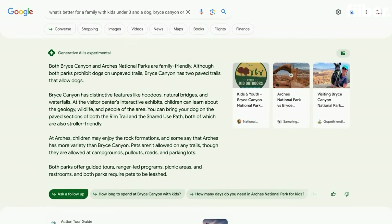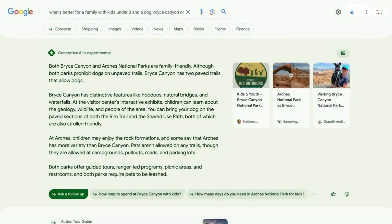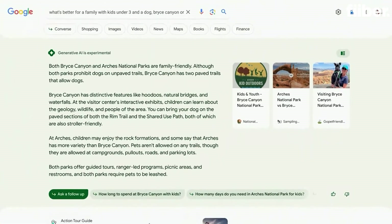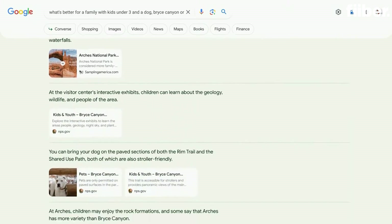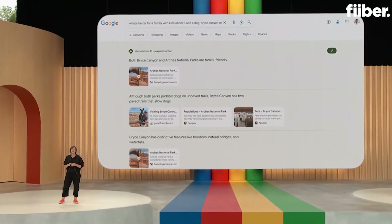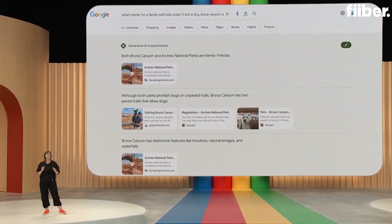There's an AI-powered snapshot that quickly gives you the lay of the land on a topic. Here you can see that while both parks are kid-friendly, only Bryce Canyon has more options for your furry friend. Then if you want to dig deeper, there are links included in the snapshot. You can also click to expand your view, and you'll see how the information is corroborated, so you can check out more details and really explore the richness of the topic. This new experience builds on Google's ranking and safety systems that we've been fine-tuning for decades.